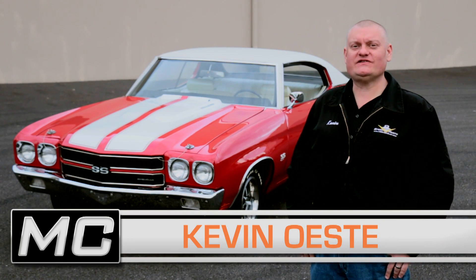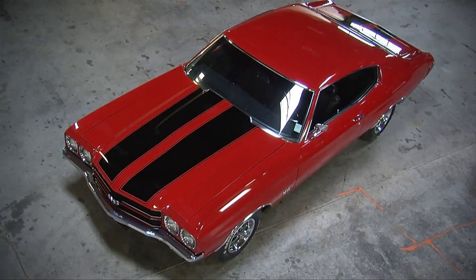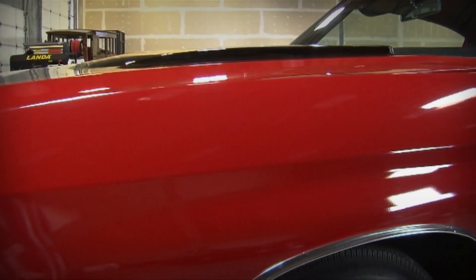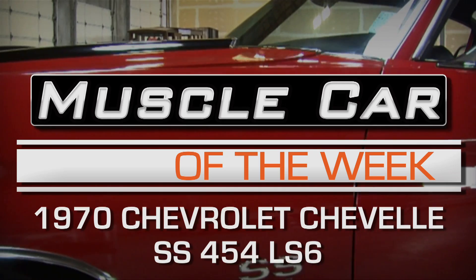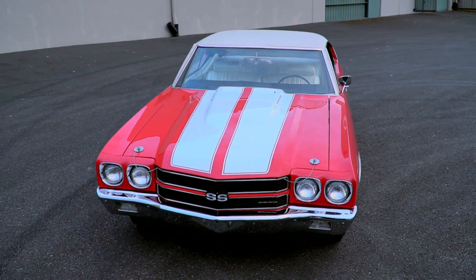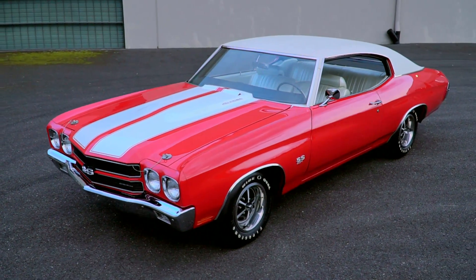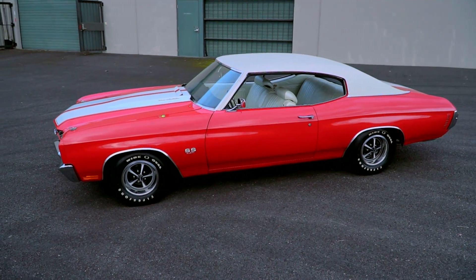A red-hot 1970 LS6 Chevelle screams your way from the Brothers Collection. It's hard not to envision a bright red 1970 Chevelle when you hear the words 'Muscle Car.' If ever there was a poster child for a Muscle Car, well this one is probably it.